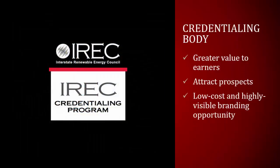Finally, there is the credentialing body. Digital credentials enhance the value of a credential to certificates and prospects. They provide a low-cost yet highly visible opportunity to promote the brand, product, and service. Digital credentials allow the credentialing body to better serve their customer base.